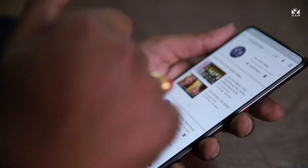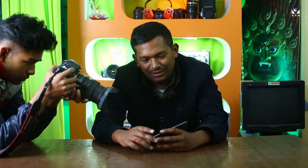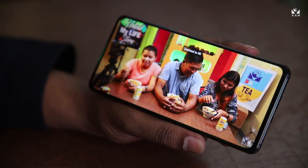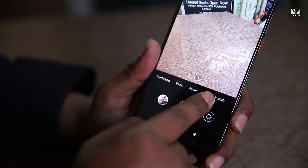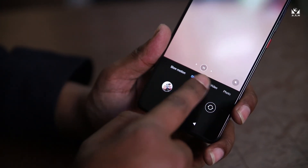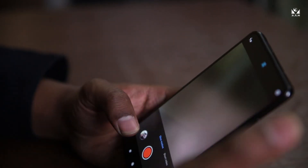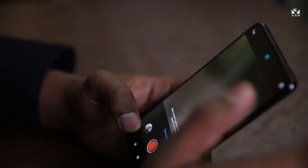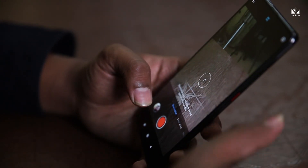Let me show you the video section and how it looks on this humongous screen. It supports 48 megapixels, there's a short video mode, and slow motion as well. It goes up to 90fps — wow, that's quite a big thing. It's 90fps!